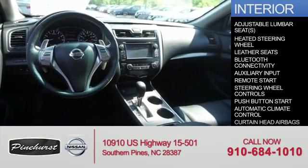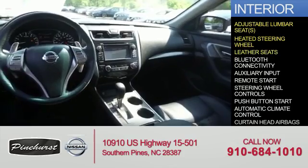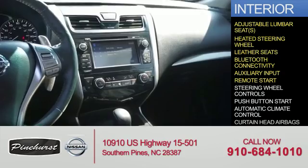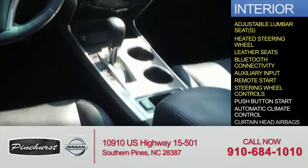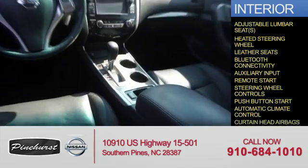Inside you'll find adjustable lumbar seats, a heated steering wheel, leather seats, Bluetooth connectivity, auxiliary input, remote start, steering wheel controls, push-button start, automatic climate control, and curtain head airbags.